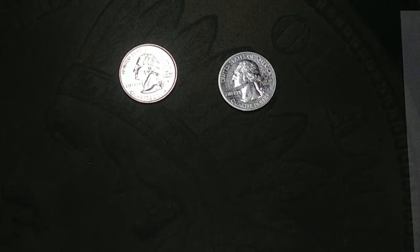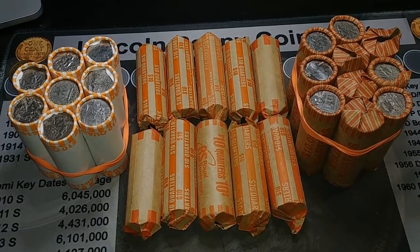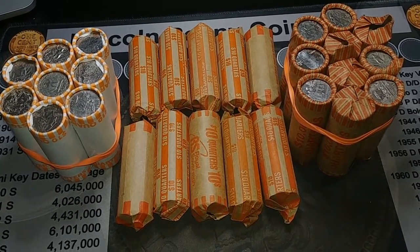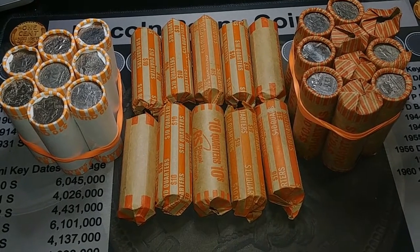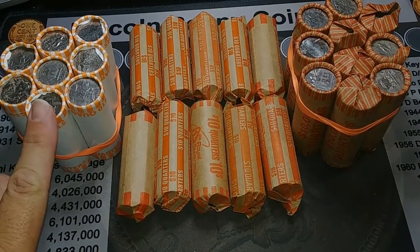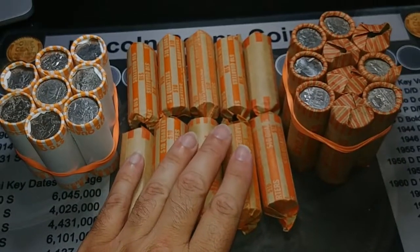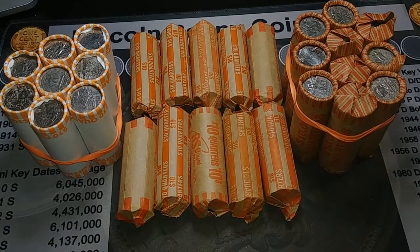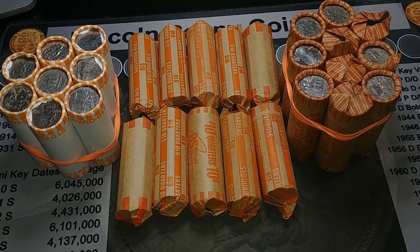Hey guys, we are back with a quarter hunt — I've got 280 dollars in quarters, 200 of which are customer-wrapped and 80 are machine-wrapped. I got these from at least three different banks. Let's get into it — I'll start with the customer-wrapped and then do the machine-wrapped last. I'll bring it in on the first find.